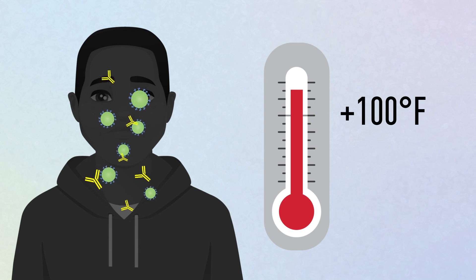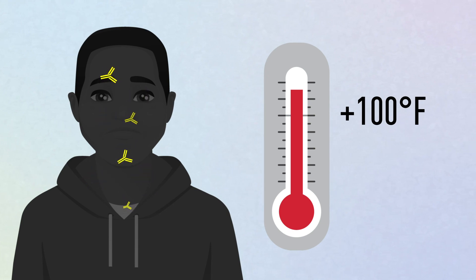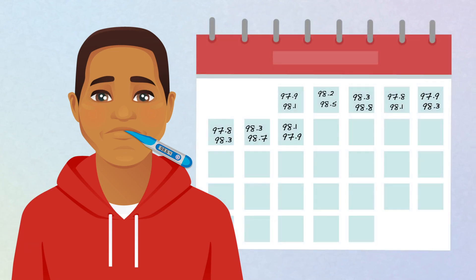A temperature higher than 100 degrees Fahrenheit can indicate that your body is fighting an infection. By regularly monitoring your body temperature and learning what is normal for you, you can immediately detect subtly higher temperatures.